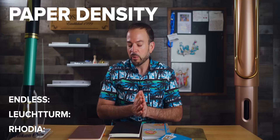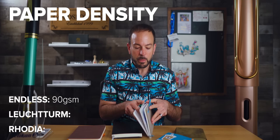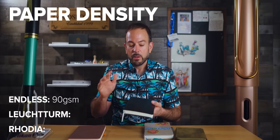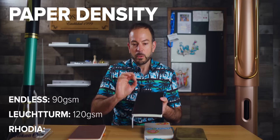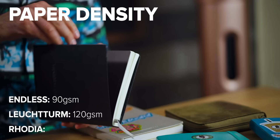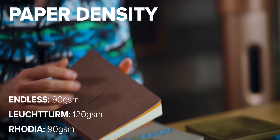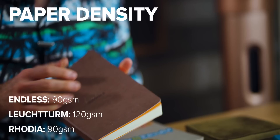Getting to the nitty gritty on paper — because paper is at the heart of this notebook and the reason you pay for a premium product. The Endless uses 90 GSM Regalia paper. The Leuchtturm has upgraded paper from the first edition: the new second edition has 120 GSM. However, even though it's 120 GSM, it still might not perform as well as the 90 GSM counterparts. The Rhodia has 90 GSM paper made by Clairefontaine in France.